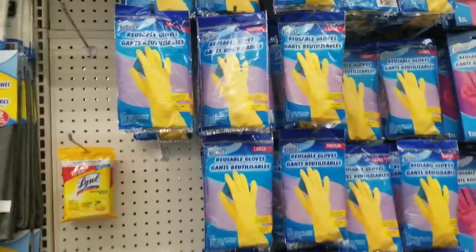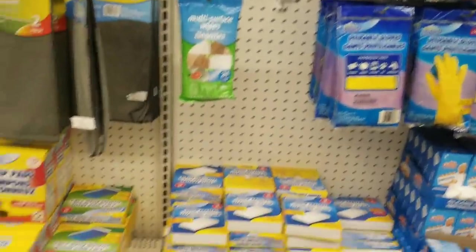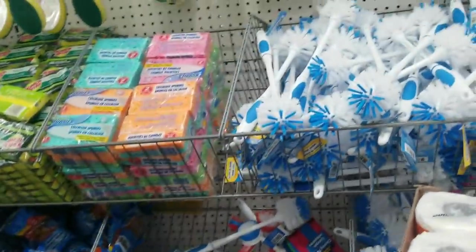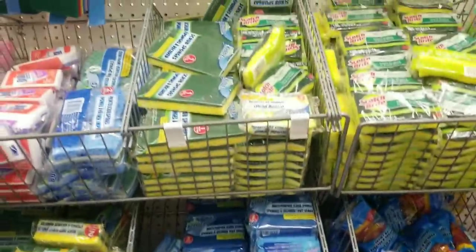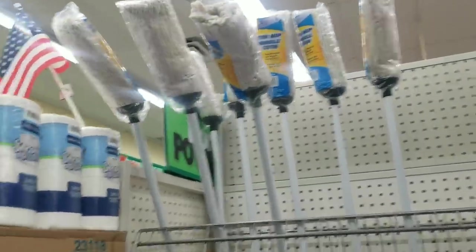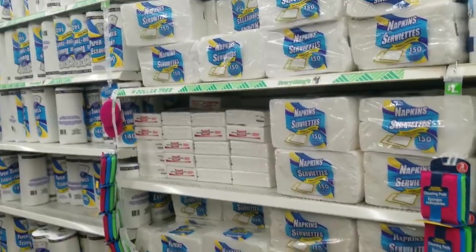We're using the gloves when you have to clean up or something. They have the good old Scotch-Brite - dalla, dalla, everything dalla. Mop, broom, dustpan, plunger. Tissue, napkins - dalla.